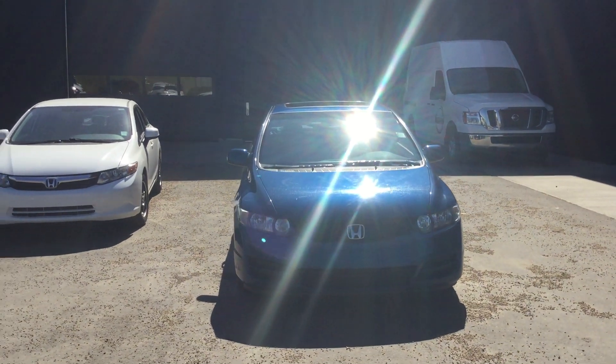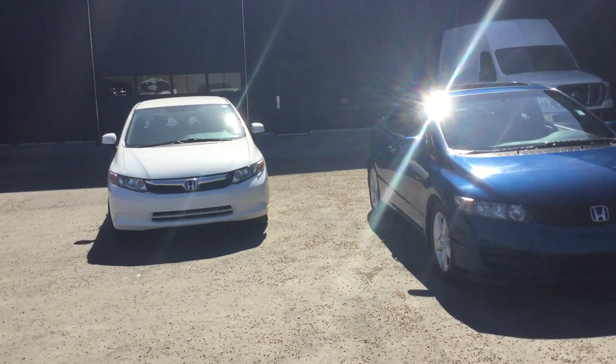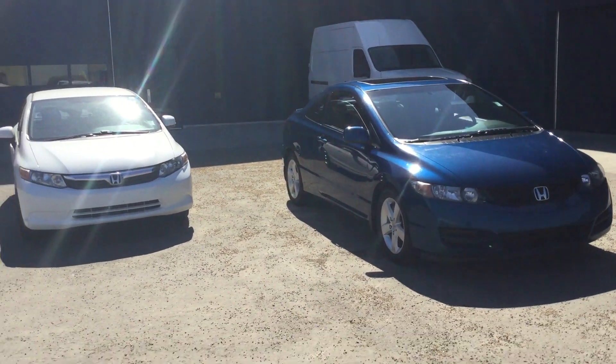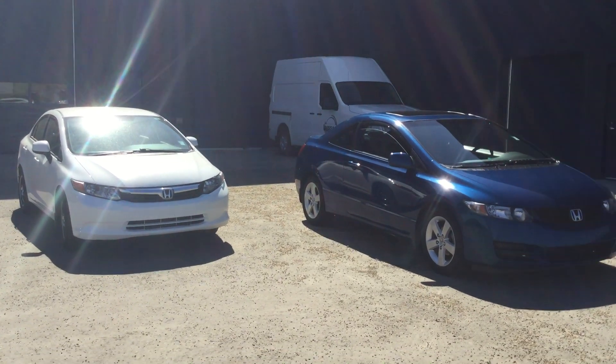My name is Naveed, I'm here at Northside Nissan. You can reach me at 780-902-8776 if you want to come take a look at either one of these beauties. Thanks!